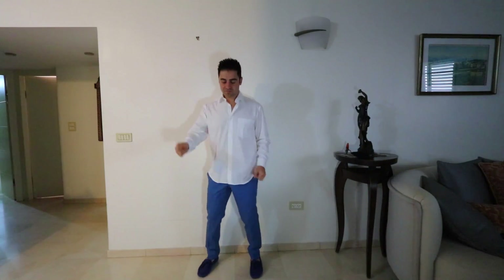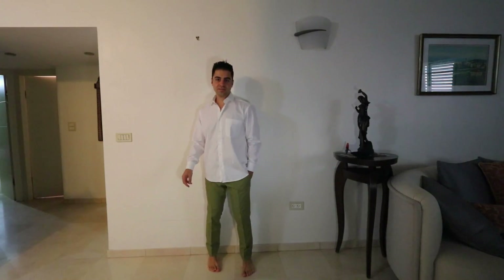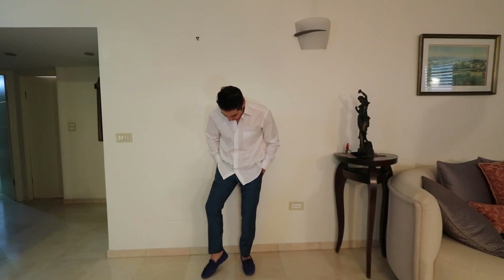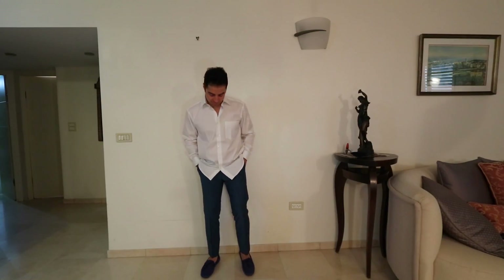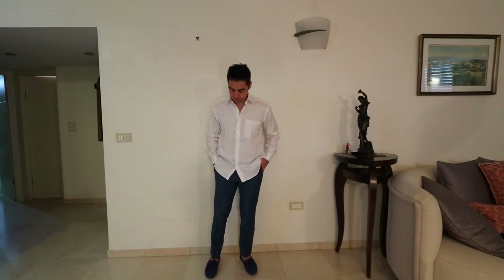The blue pants — pretty nice, comfortable. Not bad. Green pants. And the last pants — kind of a mixture of blue and green. I really like them. They are very light, so it's good for the summers.